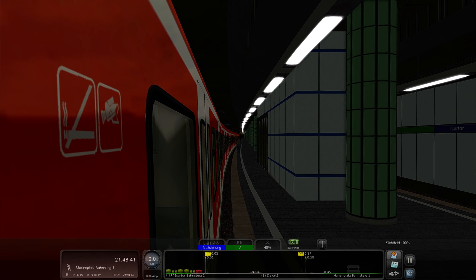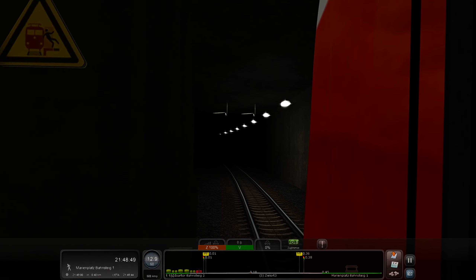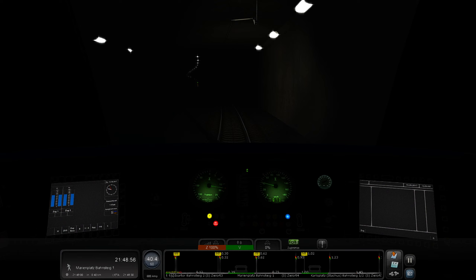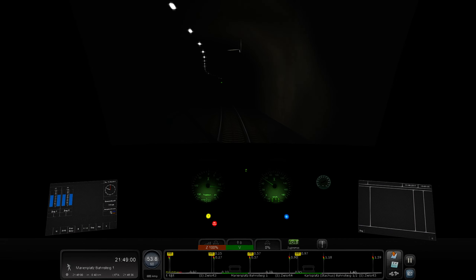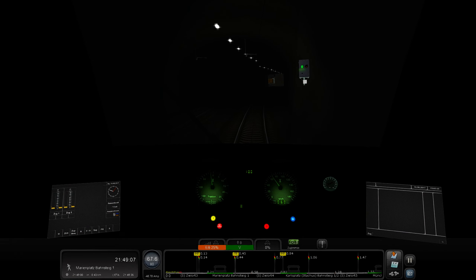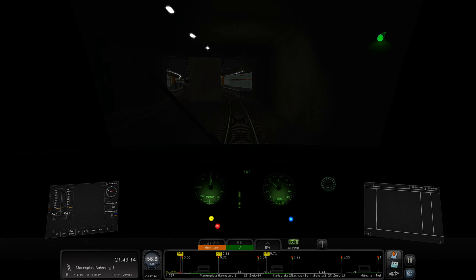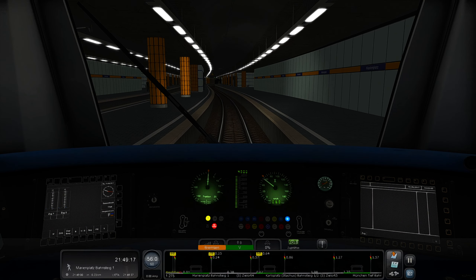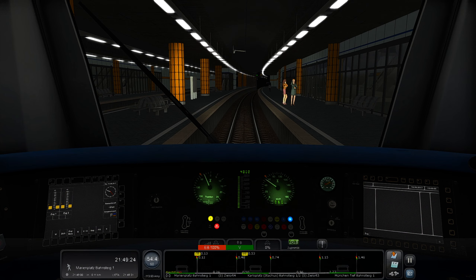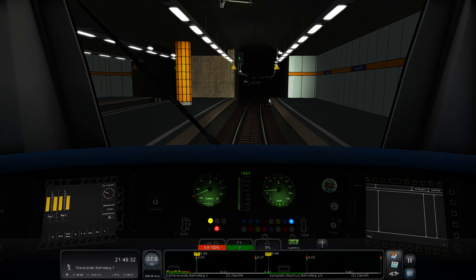Doors are closed, leaving Munich Ost now. From this point we're allowed to drive 80 km/h once the end of the train passes the speed marker. We're now allowed to drive 80 — but it's not very useful because we immediately need to brake back down to 60 for Marienplatz. Next stop: Marienplatz, change here for U3 and U6, please exit on the right.